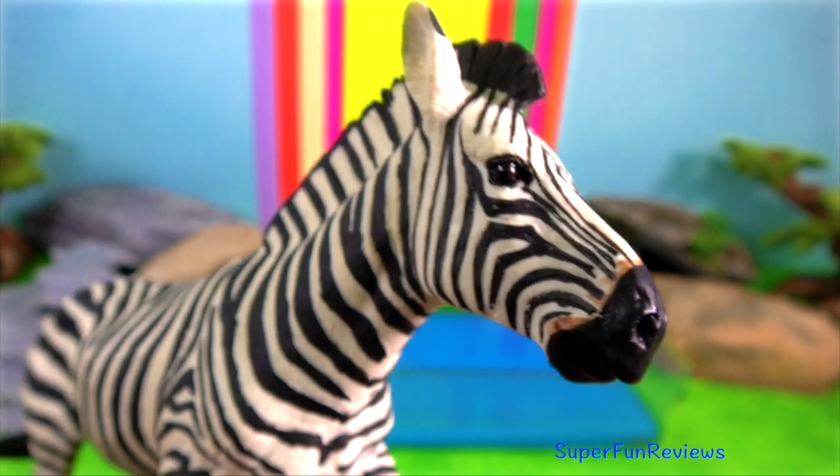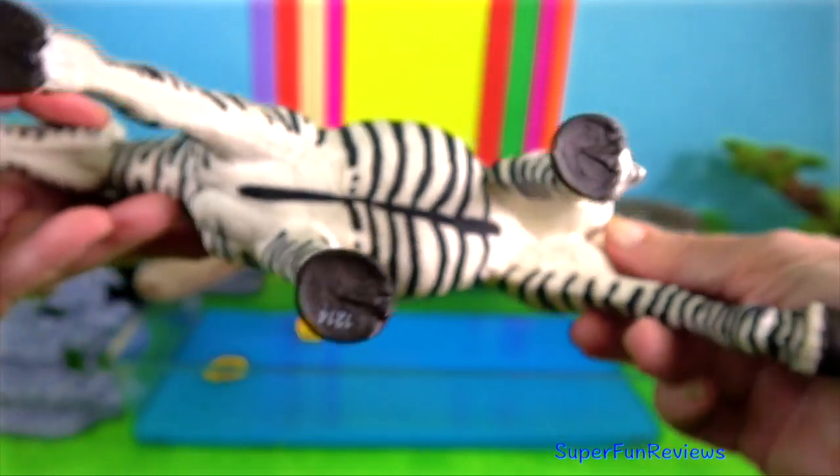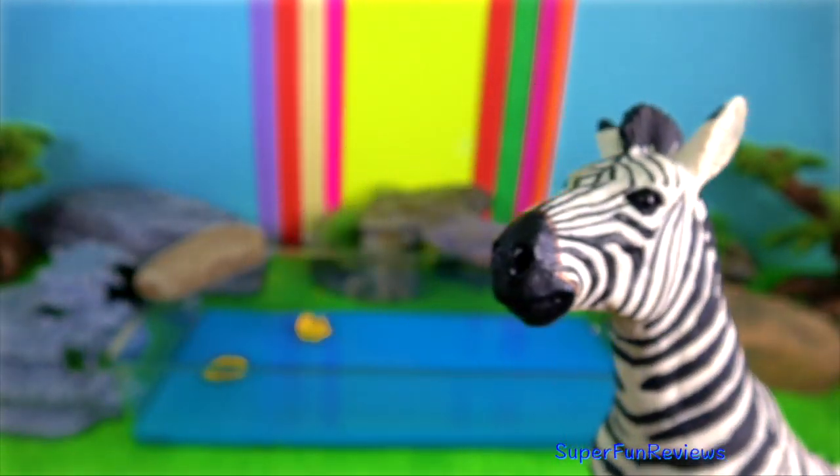Zebra. They are found in Africa. They are incredibly migratory animals that can travel fast distances in search of fresh grass and water.